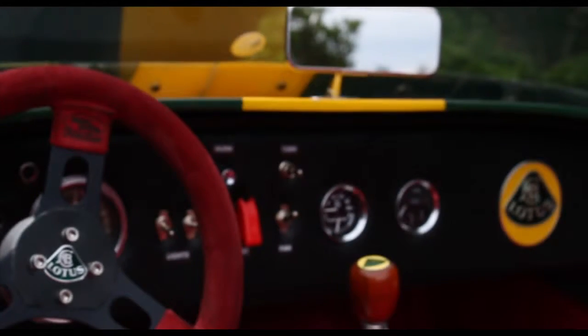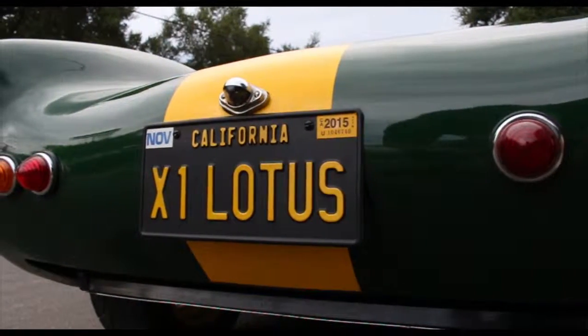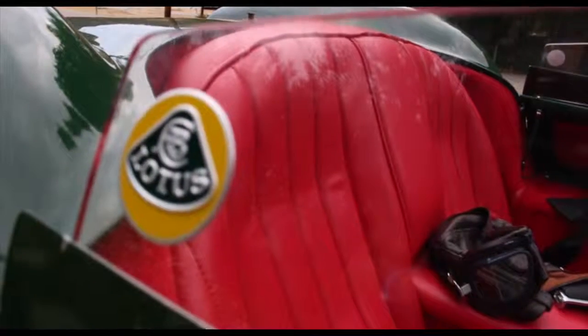It crosses a generation gap. I take this to car shows — kids who are five years old to guys who are 90 just love this car. And you make friends. I've made so many friends because of this car.